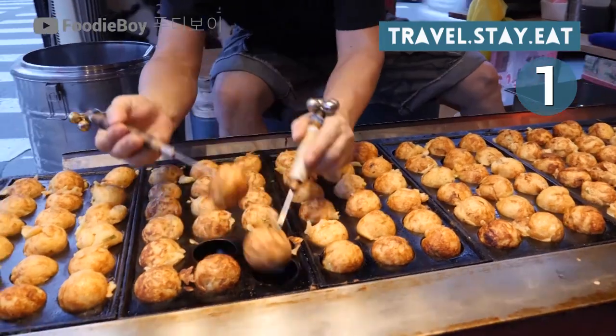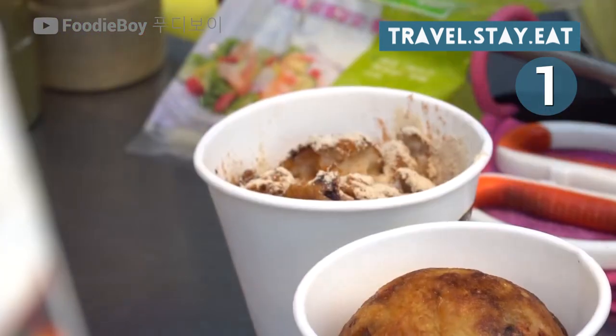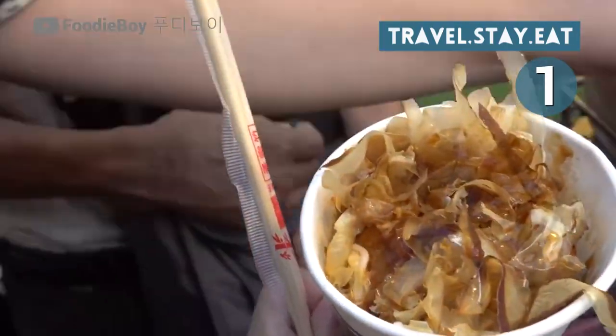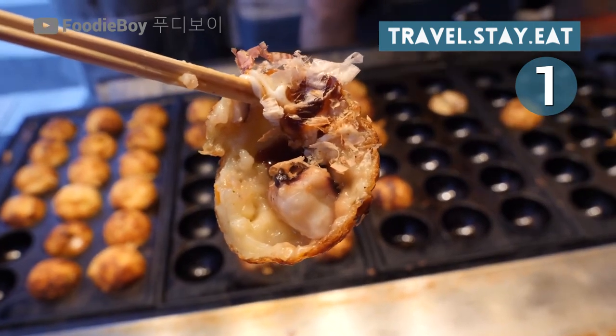Cooked evenly in an iron griddle, which is specially designed with a rounded cup that resembles puffs, these savory treats have a crisp outer shell and a fluffy inner consistency. When you dig in, all of the ingredients mix together to create a flavor explosion in your mouth. You're left feeling like you just stepped into oyster heaven.